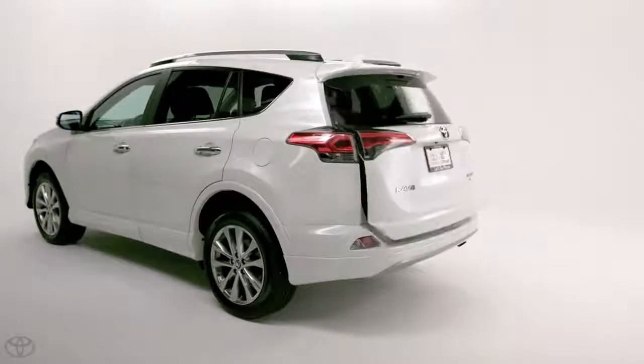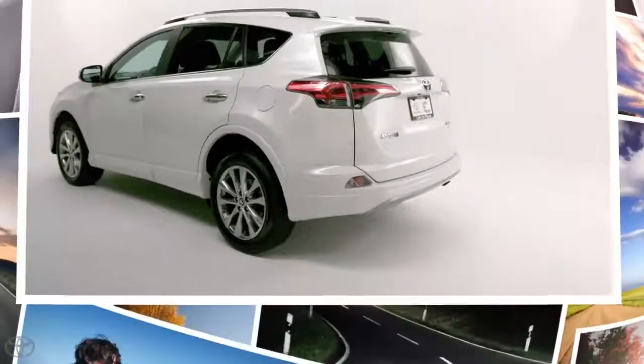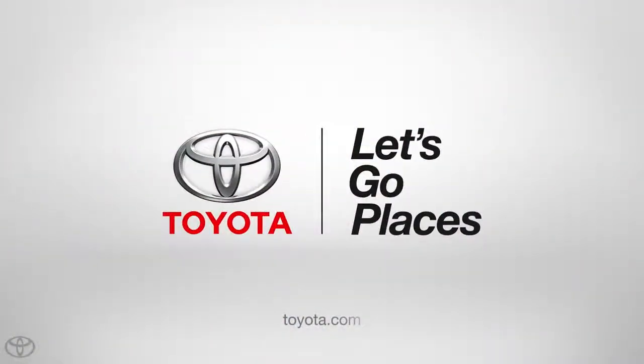See owner's manual for additional limitations and details. Toyota — let's go places.